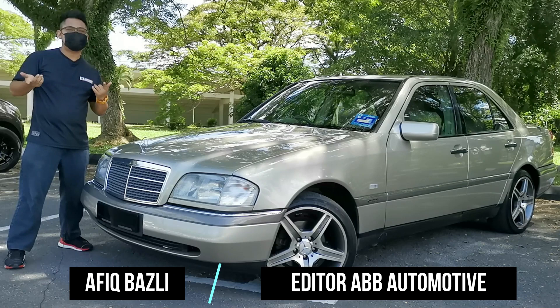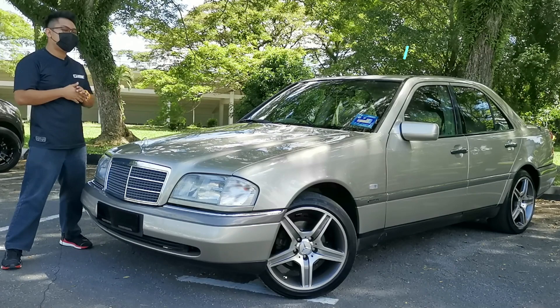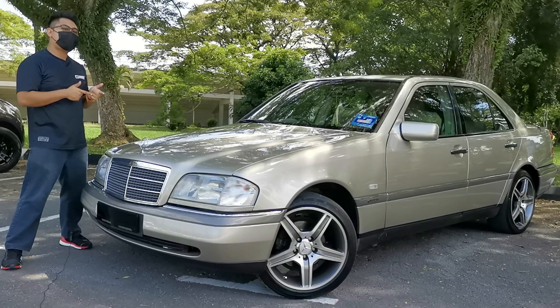What is up everybody, Afik here and welcome back to my YouTube channel. I hope you guys are doing well and staying safe. This time around I have a W202 1996 Mercedes-Benz C180. In my opinion, with the launch of this car it started the rivalry of the compact luxury sedan, involving this car, the Audi A4 as well as the BMW 3 Series. Without further ado, let's check out the car — this is a BB Automotive.